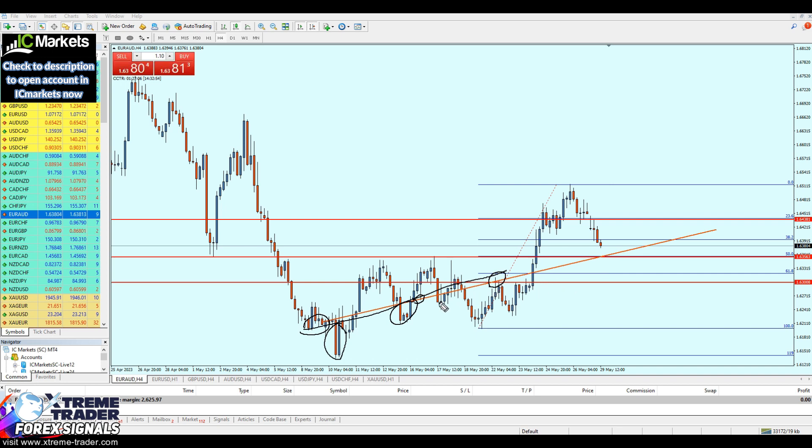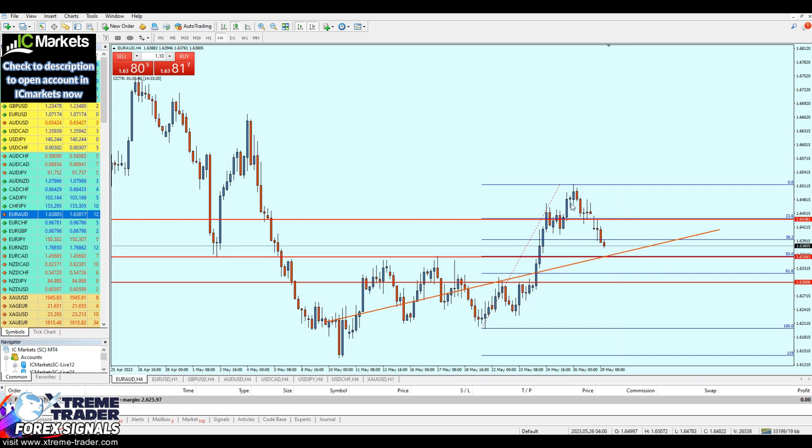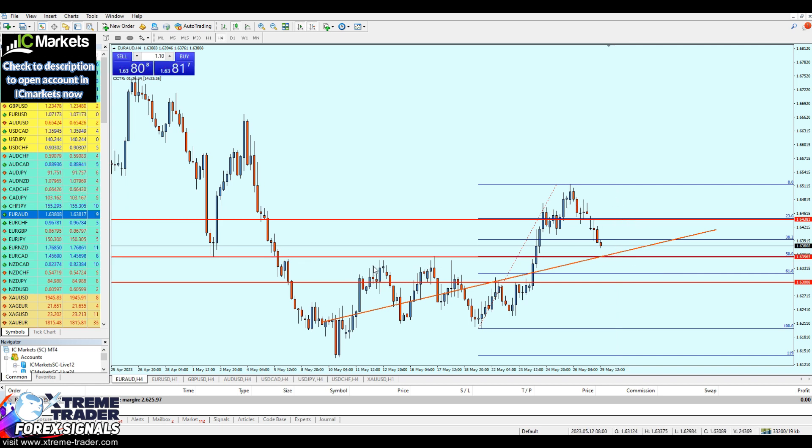That means this previous resistance trend line is most likely also going to be respected as a new support trend line. All the signs say we can safely buy EUR/AUD exactly from that level of previous support. The stop loss will be below 61.8, almost at the previous resistance level. We can therefore expect about 81 pips of profit from this signal.